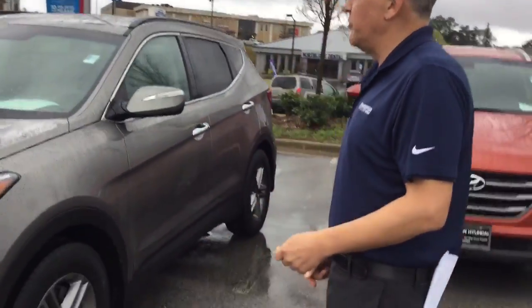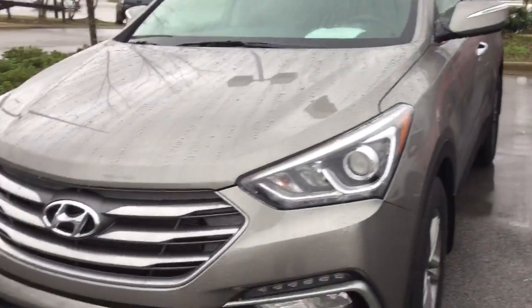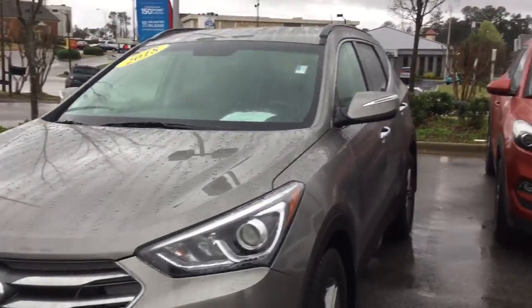It's a 2018 certified pre-owned. It's gone through a 150-point inspection. As you can see, it's in fantastic shape.